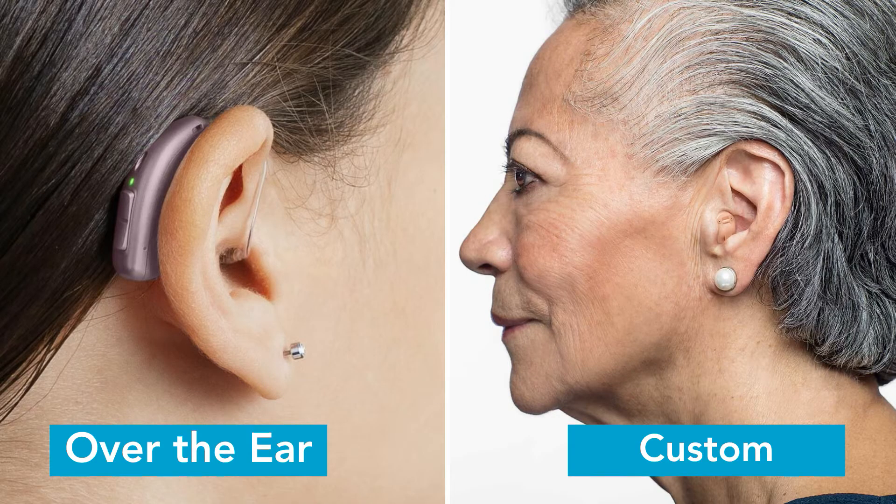Now we'll be moving on to what a hearing practitioner could recommend in each category. For recommendations in the mild category, the most popular style a practitioner might recommend is the over-the-ear style. However, in certain cases a custom option might work better for the individual.